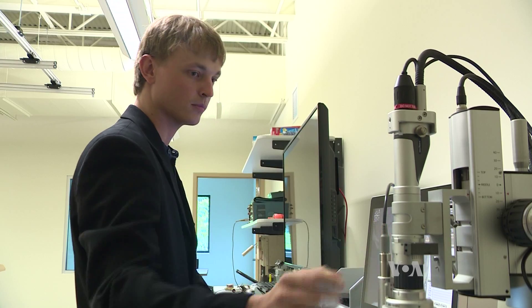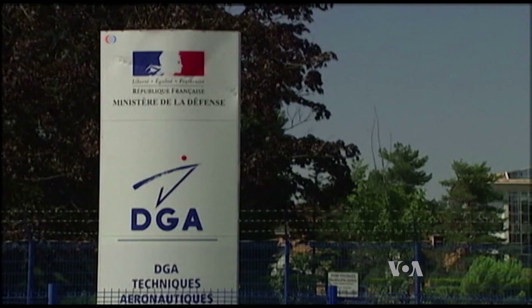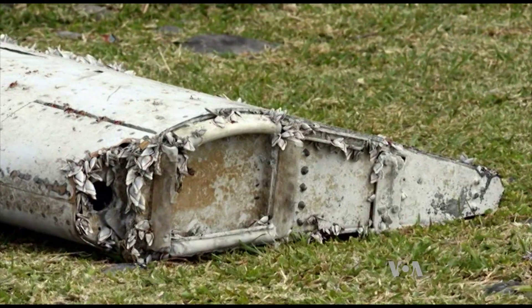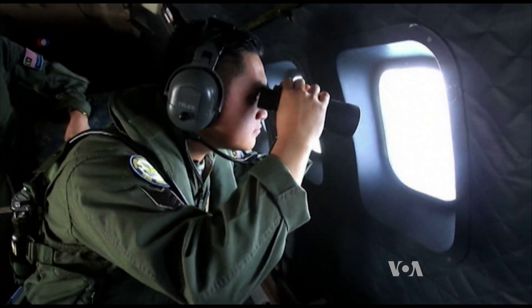Scrapes, scratches, and dents are all important to understand. Reynolds and his company RTI do exactly what aviation experts in France are doing as they analyze the debris — the flaperon from MH370, the plane missing in the Indian Ocean since March of last year.